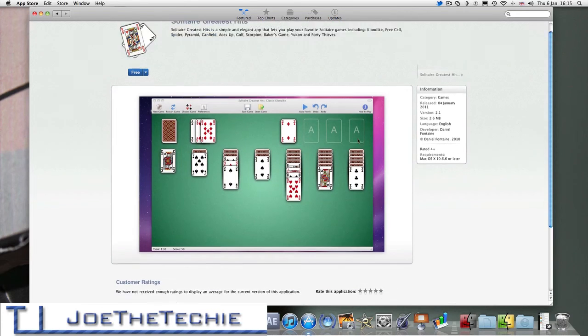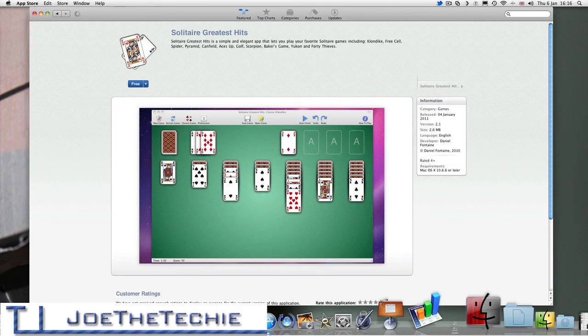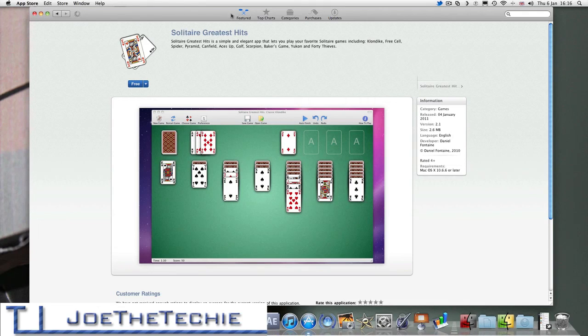Apps for the Mac — this is a free app so we can hit Free. It's 2.6 megabytes, it shouldn't take long to download. It's just contacting the server. Not sure why that's taking so long. Usually that would go down into the corner here and download.